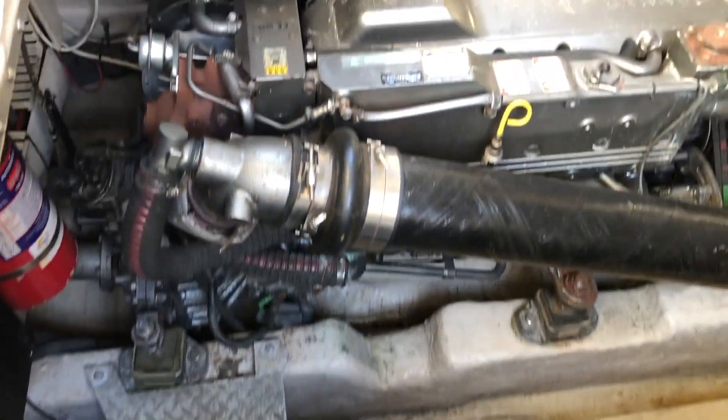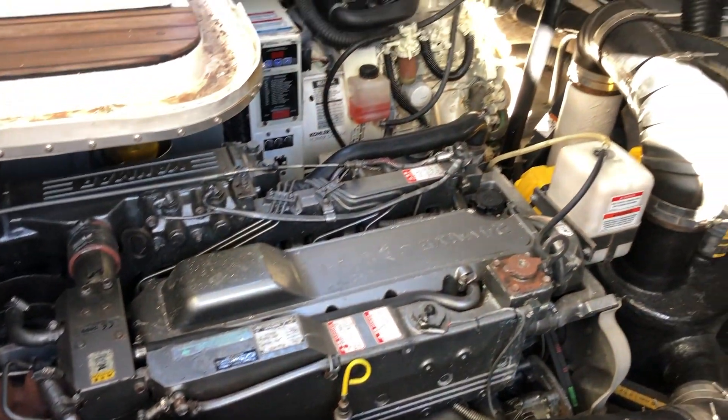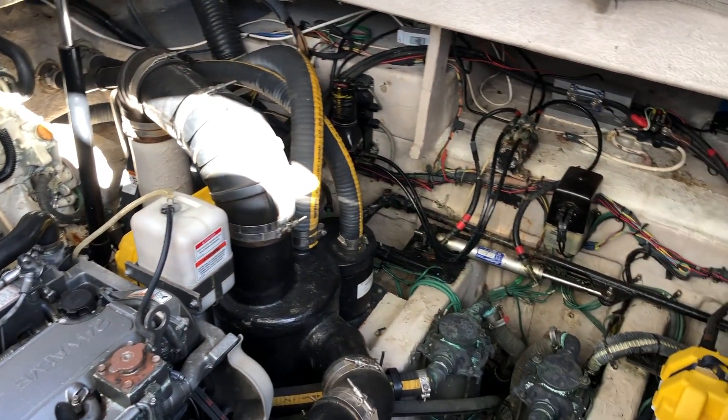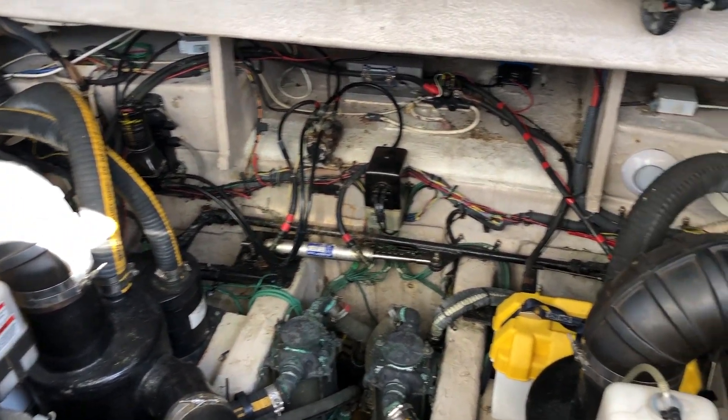We're on the Sundancer again, looking down into the engine bay — twin Myanmar diesels with V-drives. All looks in order.